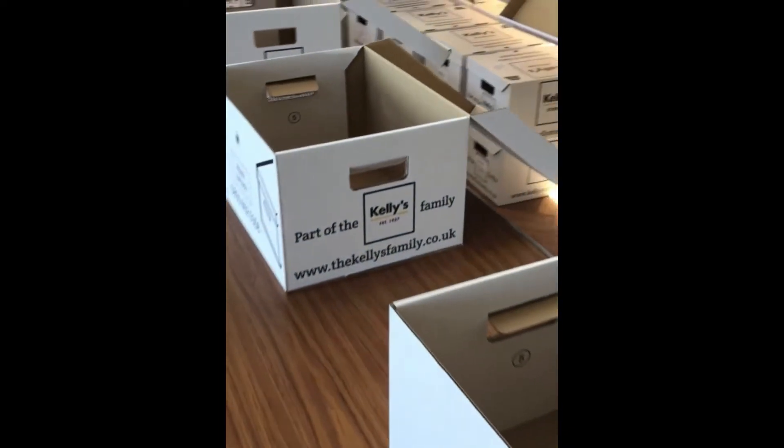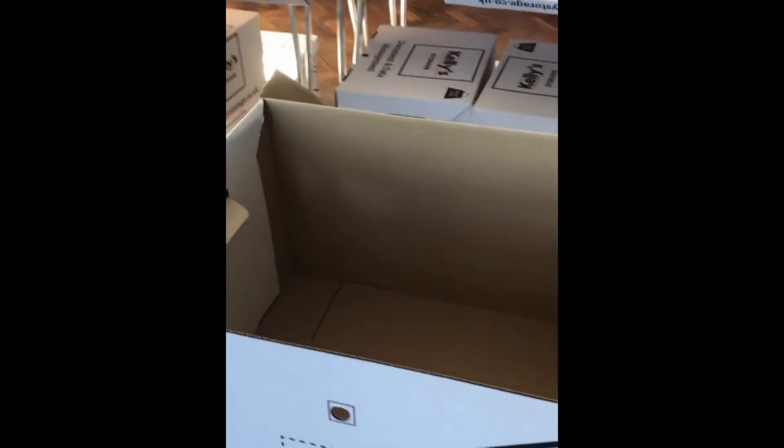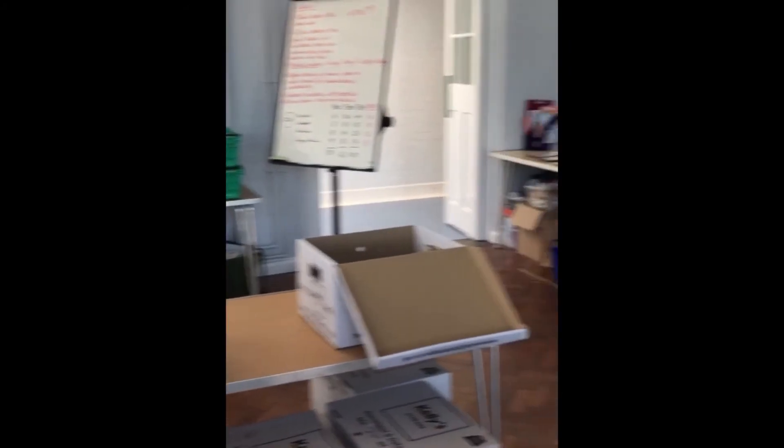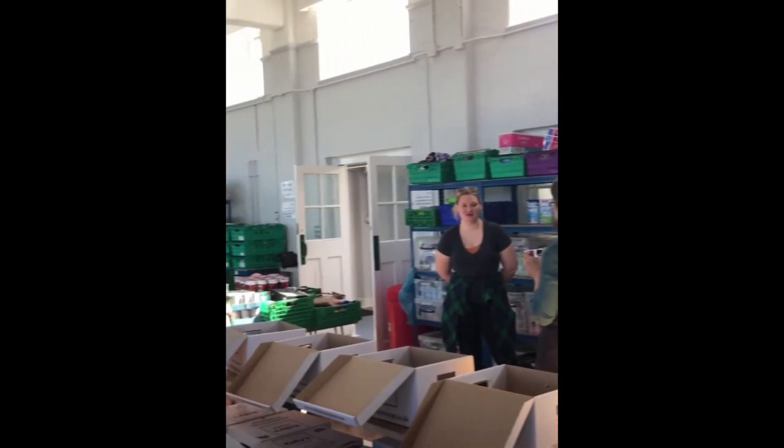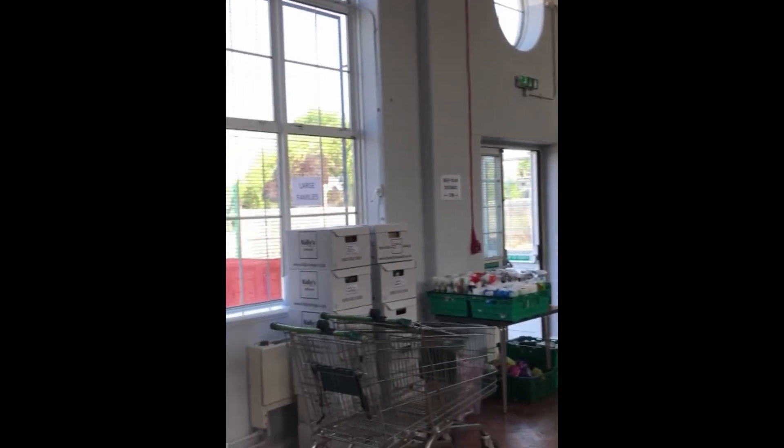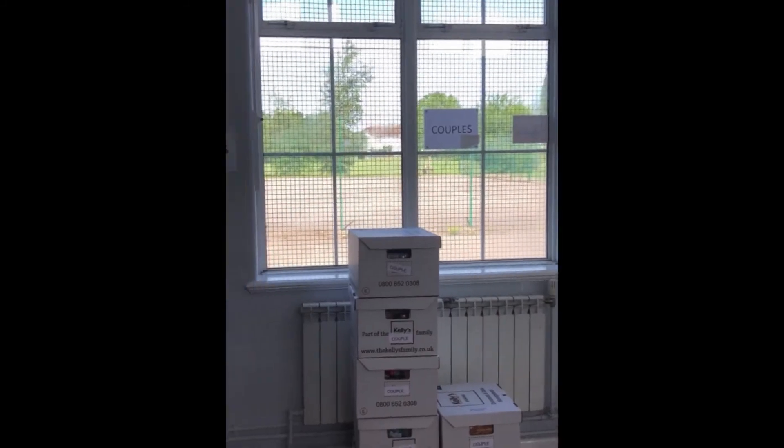These are the boxes that get packed up to go out to the families and you can see the tables are set out here to be filled up later on today, and the volunteers are here now this morning. This is the main area — you can see all the boxes and it's amazingly well organised, which is just incredible. I've got goosebumps.